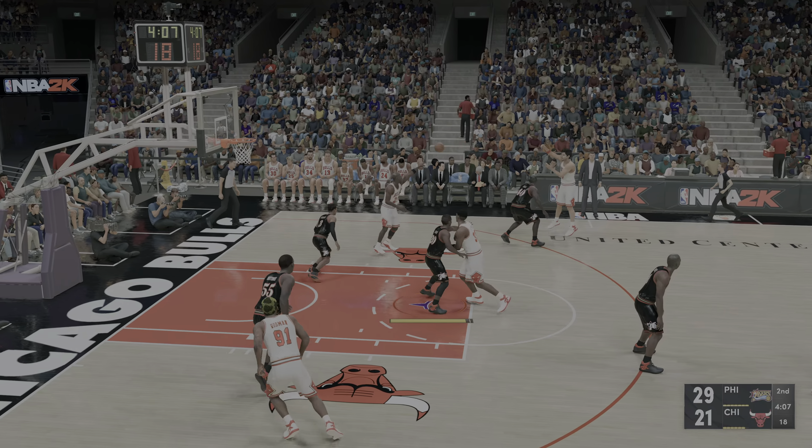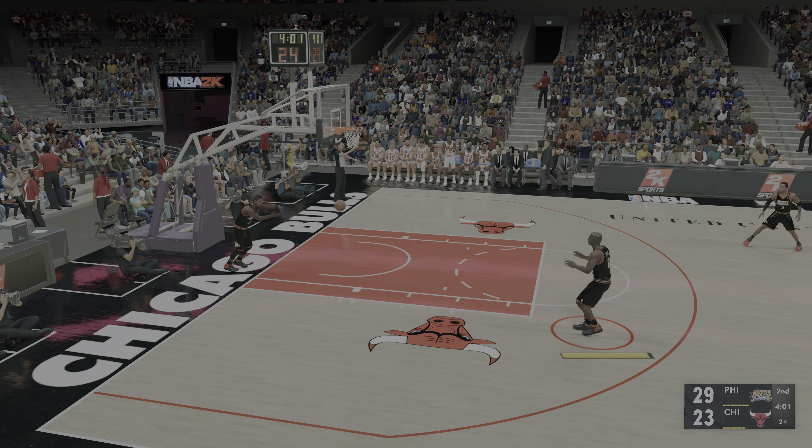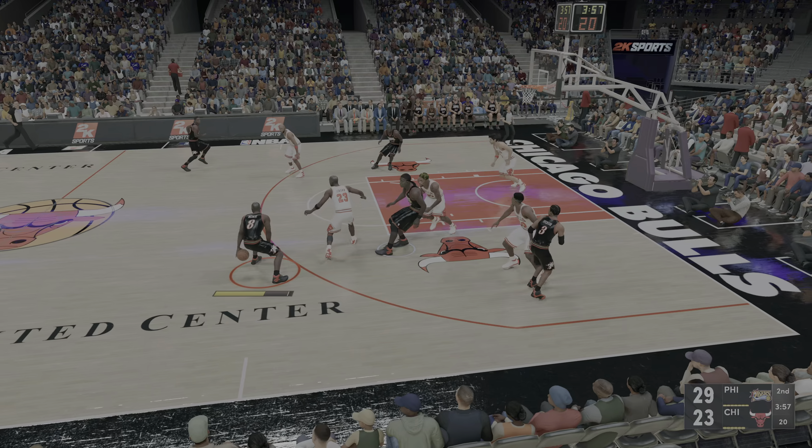Pass to Kukoc. Jordan with it, over Iverson — and there's Michael Jordan, the assist by Kukoc. 12 points for Michael Jordan — an effective scorer from the in-between area of the court. Jordan doing his thing.